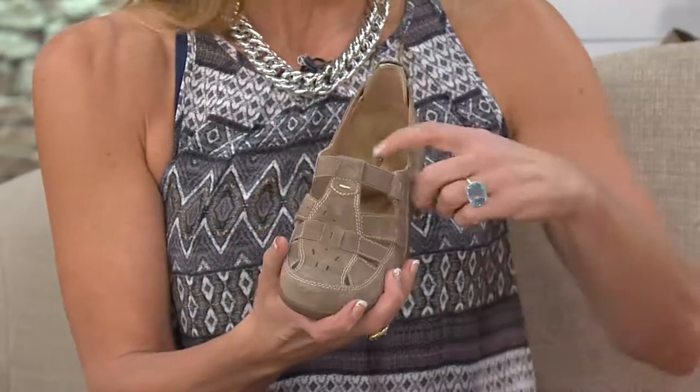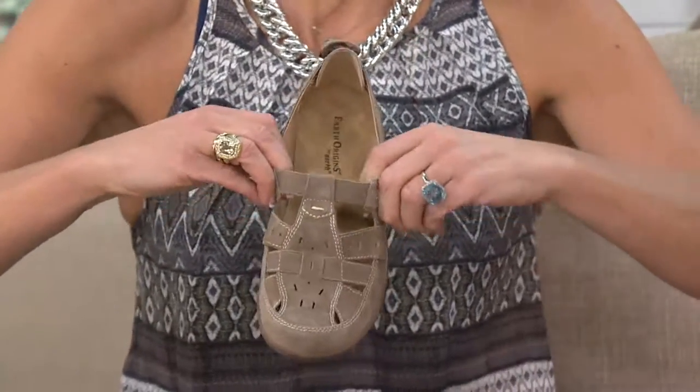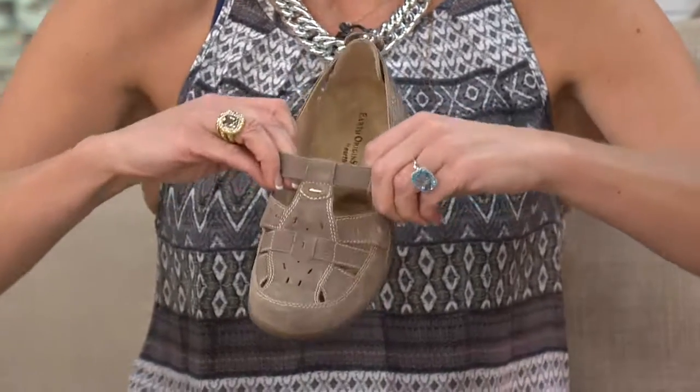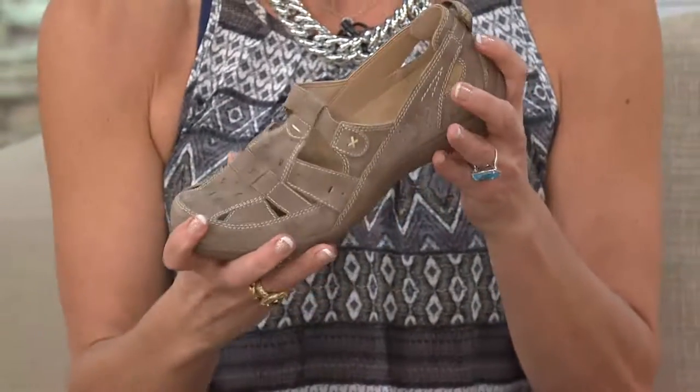It's our own unique style, really. That is Sally Combs and that is Earth Origins — our own unique style, dancing around in our shoes in our own unique way. You can definitely do that in the Carissa.